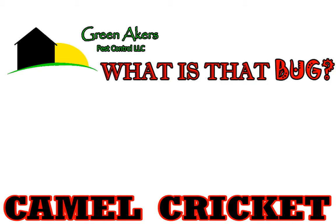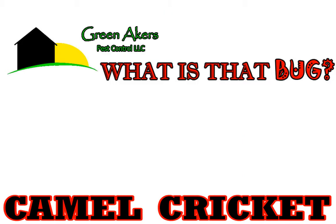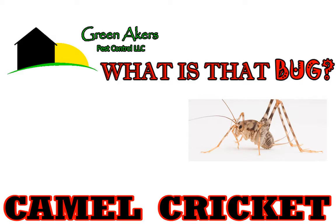Hey everybody, this is Jason Akers with Green Acres Pest Control. Today we're going to talk about a camel cricket — not a camel, but an actual camel cricket. That right there is a camel cricket.